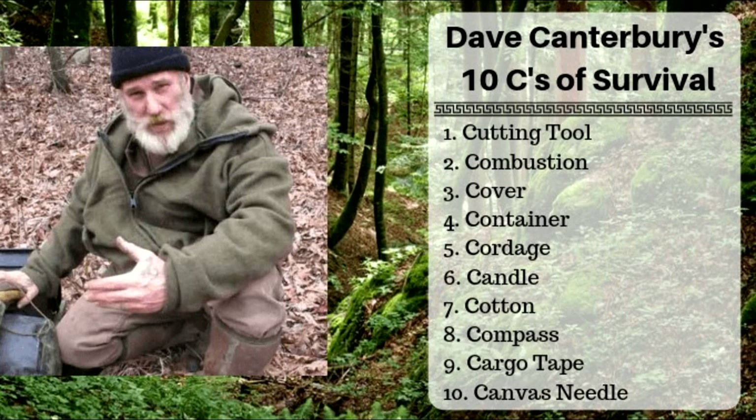For me an EDC means just that — it's something I'm carrying every single day. What I've done is compiled a list of ten items, or ten C's of survivability. These will be the core of every single kit that I create — whether I'm going to the Pathfinder school, an overnight camping trip, a weekend camping trip, a bug out bag, or a get home bag. These items will be the core of every single kit and can function as a minimum kit, which becomes my EDC. Let's go ahead and talk about what I carry and why I carry it.